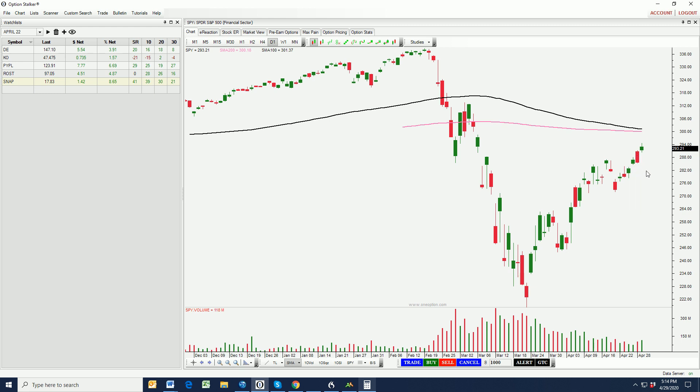It looked like we could see more follow-through selling today, except Google came out with excellent earnings yesterday — revenues up 13%. Social media is in the right place at the right time during the coronavirus. People are home, they're surfing the internet more. I expected all of the major mega-cap tech stocks to do well. That's going to fuel this rally.